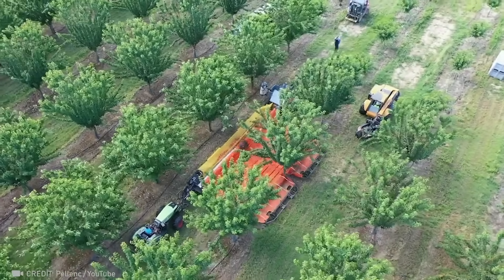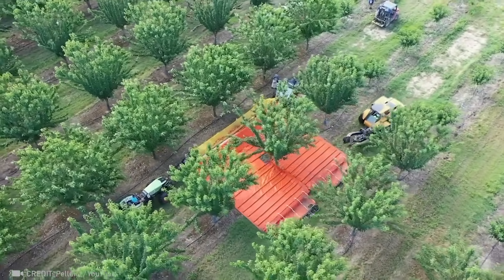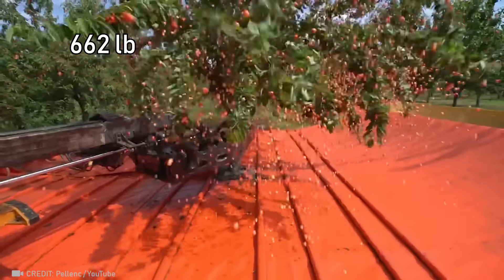This device enables a team of just two people to collect over 300 kilograms of fruit in one pass.